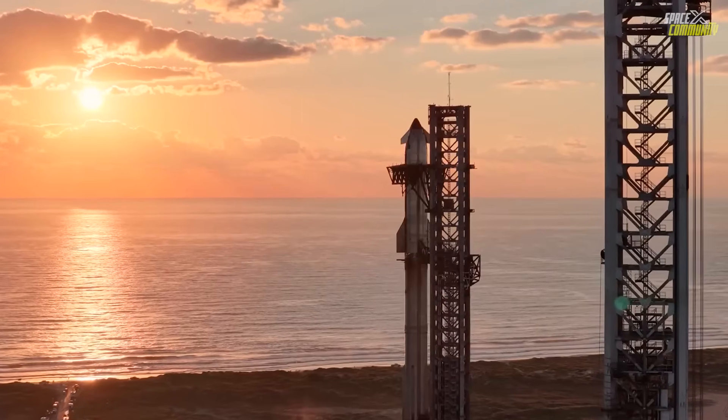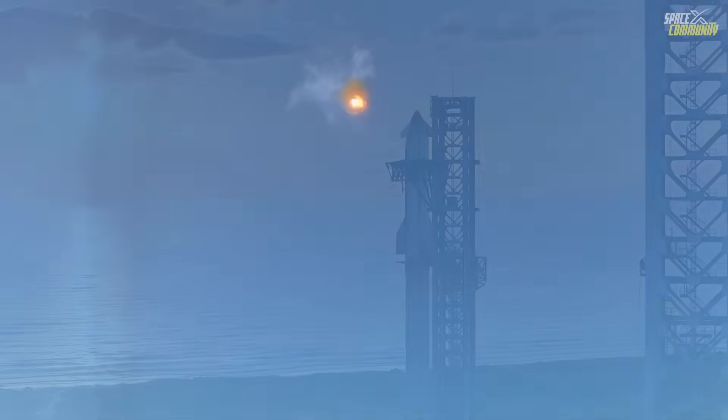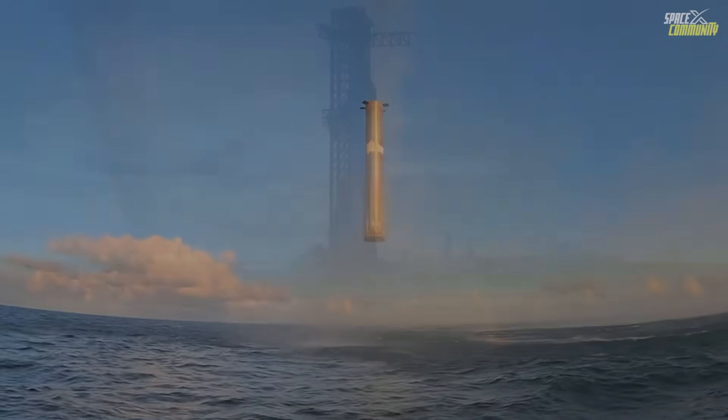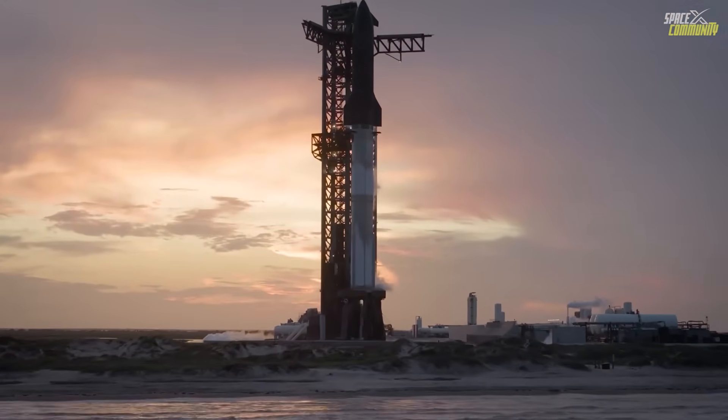Central to this mission was a novel hover maneuver, attempted during the booster's descent — a technique aimed at simulating the precision required for future tower catches. Flight 11 utilized booster 15-2 and ship 38, the final iteration of the Block 2 design before transitioning to Block 2-3. The launch occurred from Pad 1, the original launch site at Starbase.